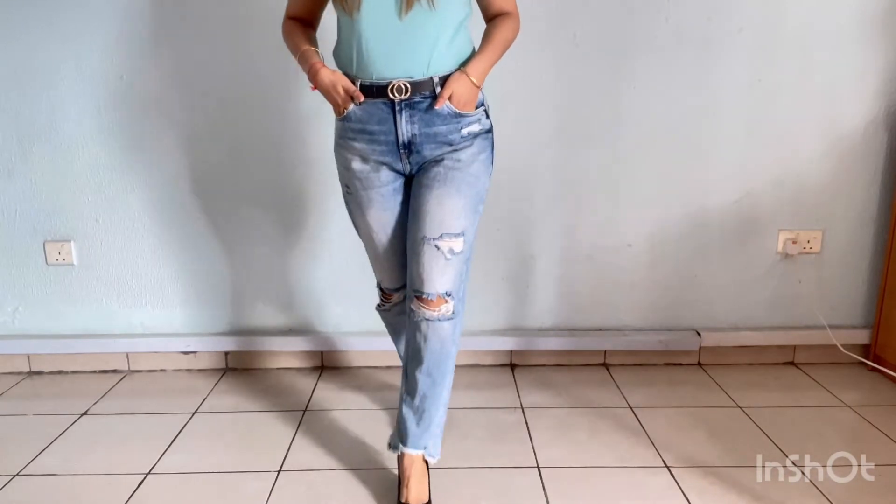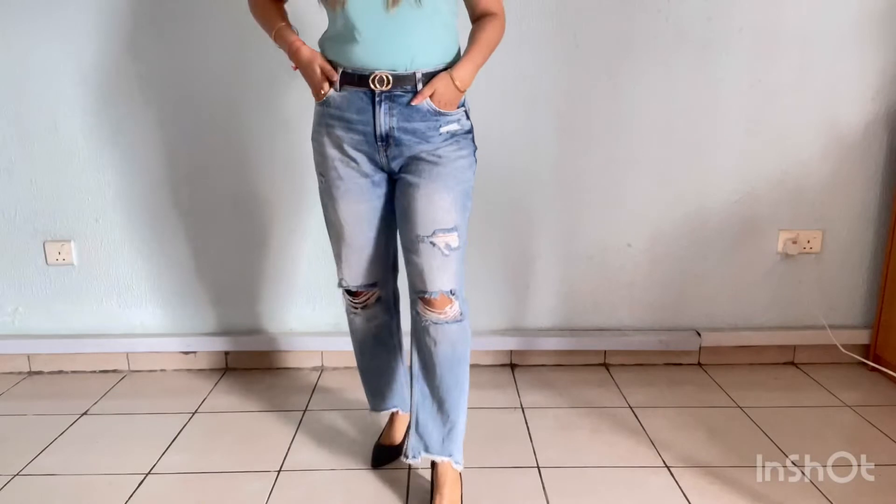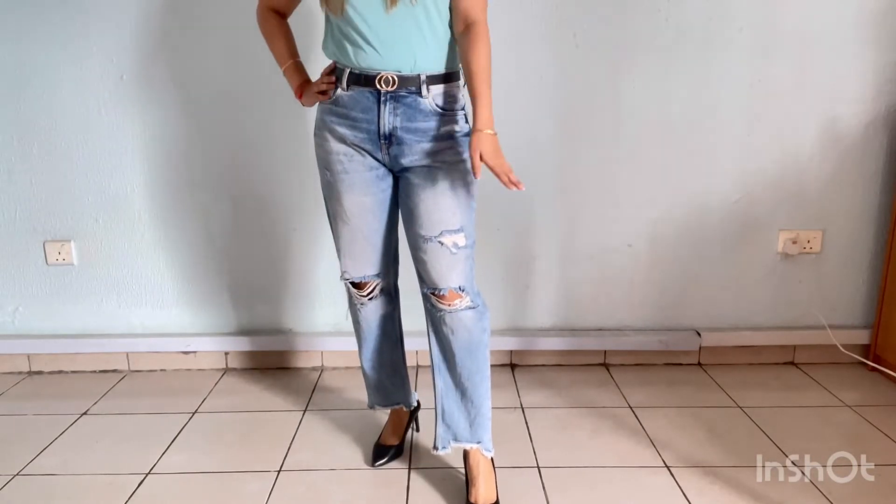So these jeans I bought from Madame's store. This is a straight plain pant and this is a little ripped pattern. It's very comfortable.